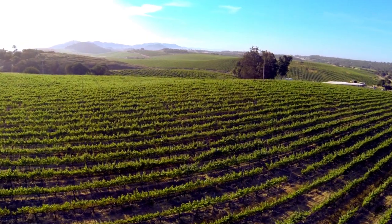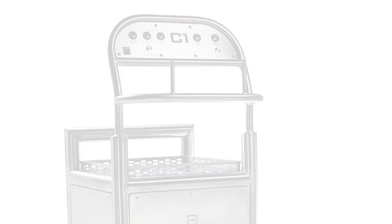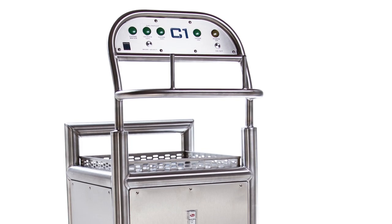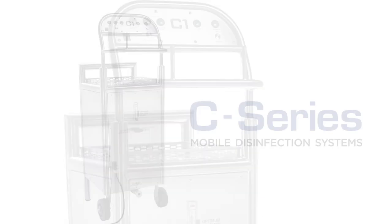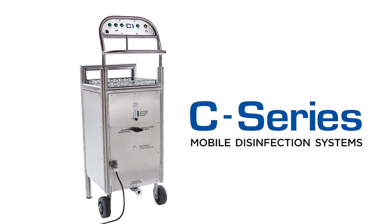As a winemaker of 23 years, I fully recommend using ozone in your winery, and the C1 Ozone Cart is a great choice. Our goal in creating the C-Series was to design and engineer an advanced ozone delivery system, ideally suited for winery and brewery production.